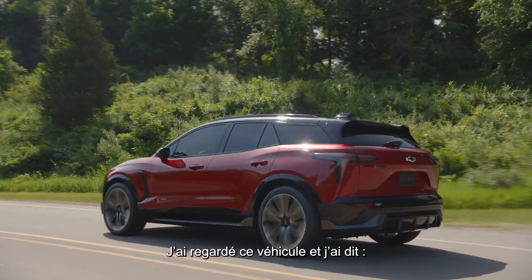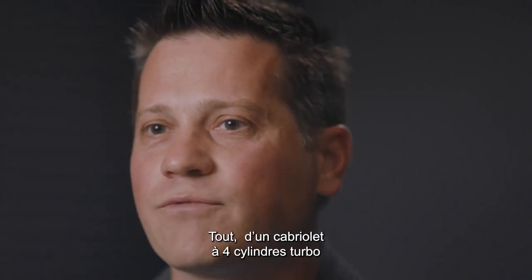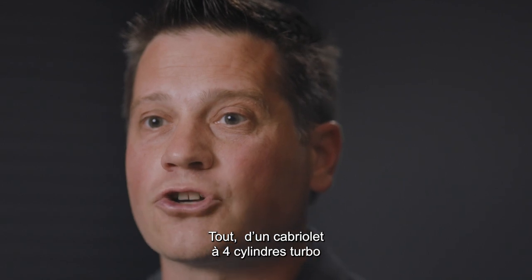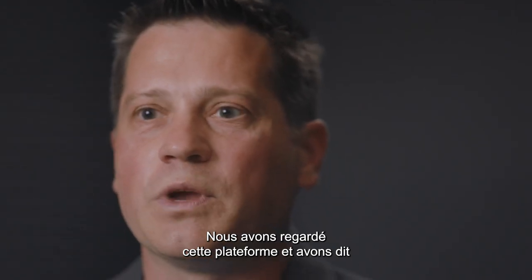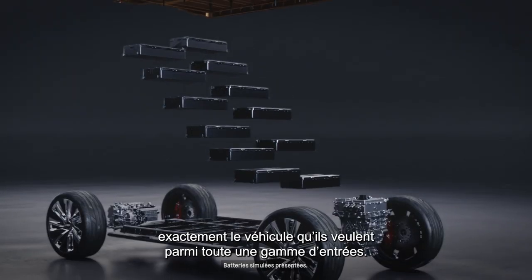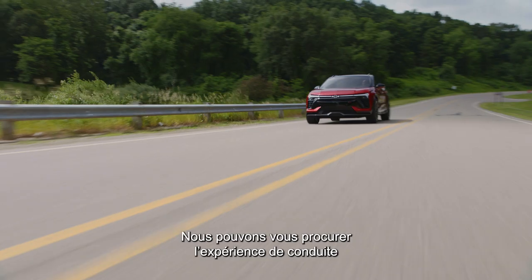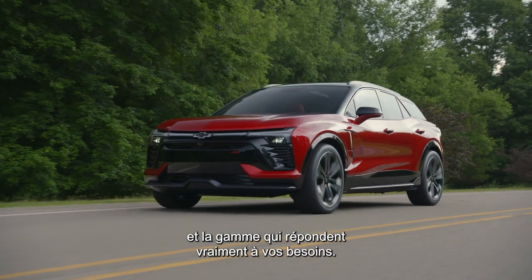I looked at this vehicle and said, look at the kind of variety you can get in a Camaro — everything from a convertible with a four-cylinder turbo all the way up to a supercharged V8. We looked at this platform and said, that's what we're going to do here. We're going to give people the option to get exactly the vehicle they want across a whole range of entries, with the driving experience and range that really meets your needs.